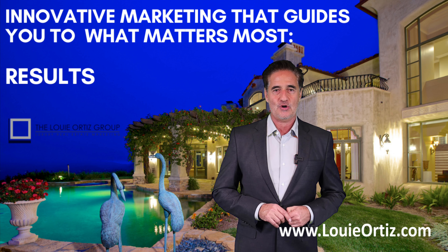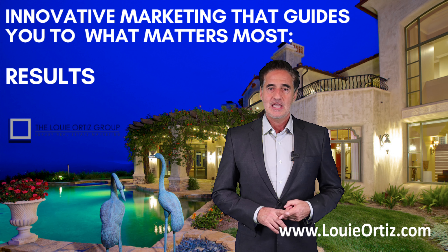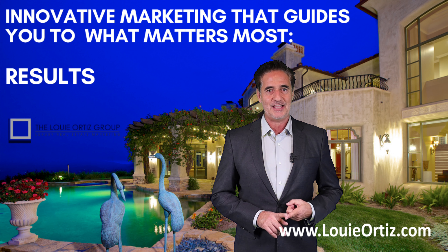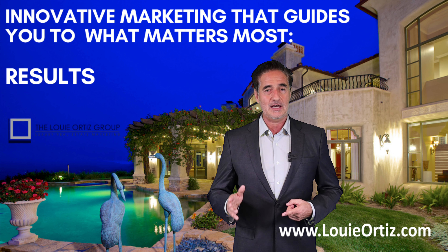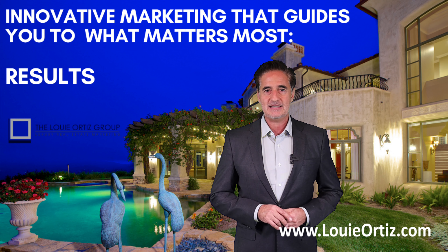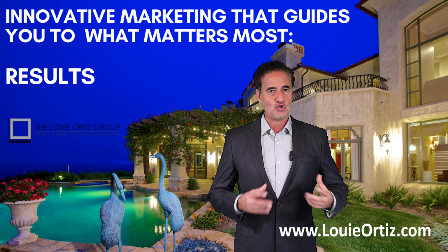Number one: are your property taxes going down? Property taxes are typically based on your home's assessed value times your local tax rate. If your property taxes are going down, that could be an indicator that your home might be losing value.